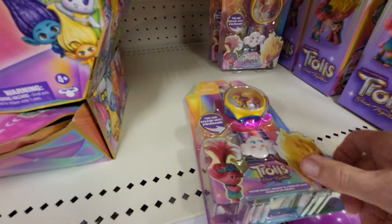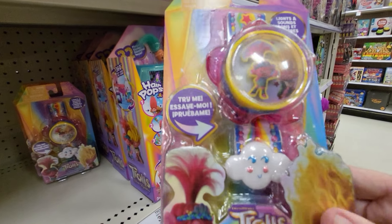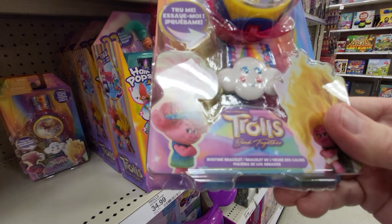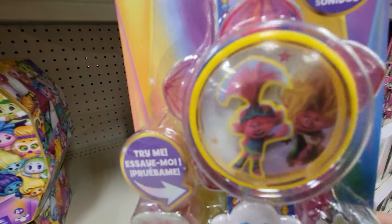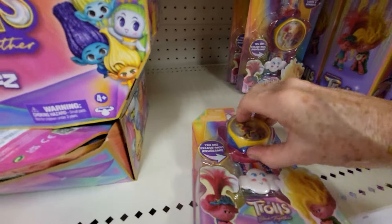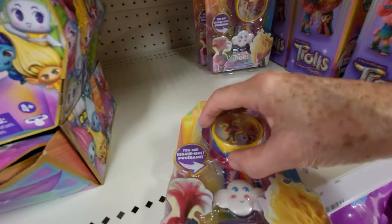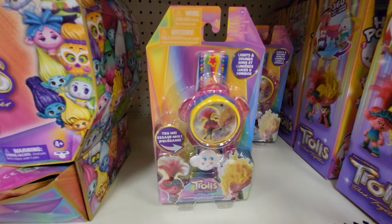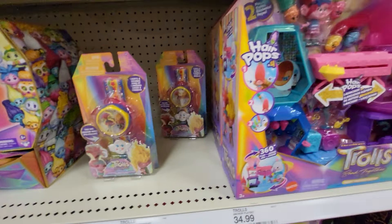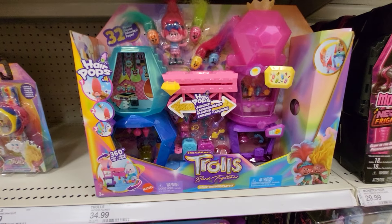And here's a Trolls Try Me with lights and sound. It's the Trolls Hug Time Bracelet - a little bracelet with Poppy in there. It only goes for a minute. This one is $9.99 for the bracelet.